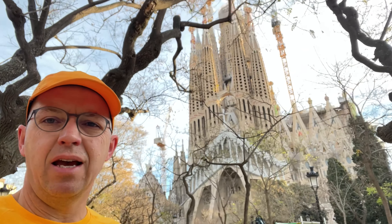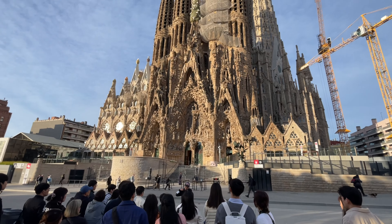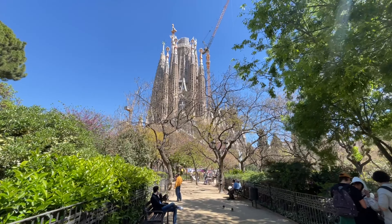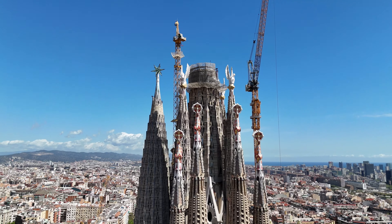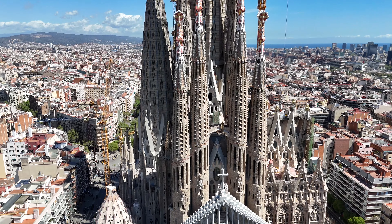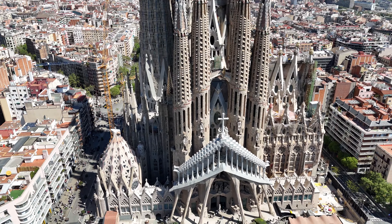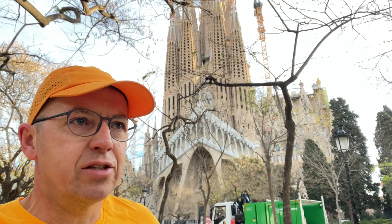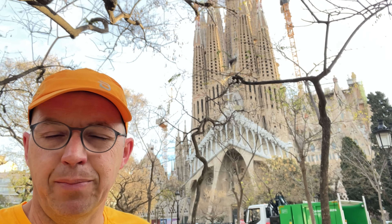Well, there it is - one of Gaudí's great works. I think he continued working on this until he died, but yeah, pretty spectacular first impressions. We're going to come back later today for a more detailed look, but for the moment it's onwards to the first park of the run - Park Guinardó.